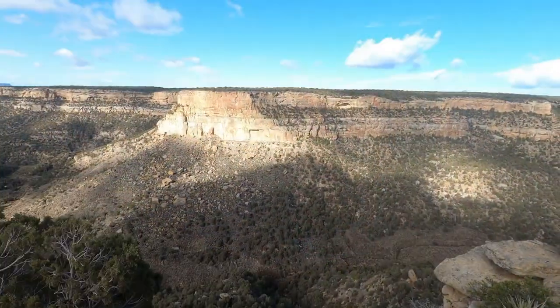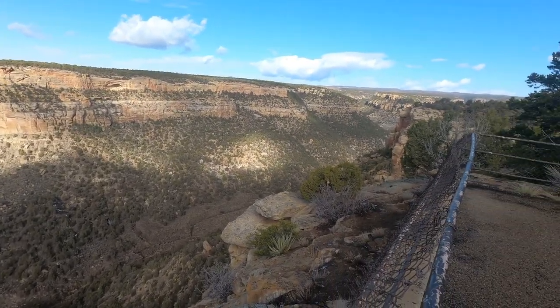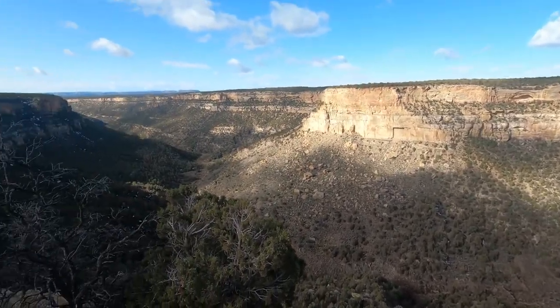Navajo Canyon Overlook. This is the Navajo Canyon Overlook.